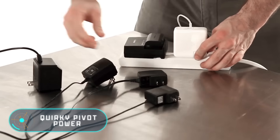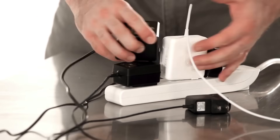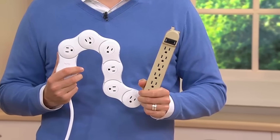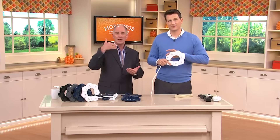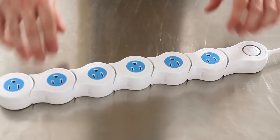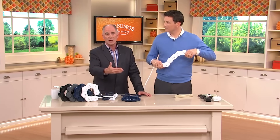Quirky Pivot Power: attempting to plug a large number of devices into a power strip can be as hard as solving a difficult puzzle. They are often long and bulky, getting in the way when you want to plug in something else. The solution to this problem is Quirky Pivot Power — an amazingly flexible power strip that can take many forms.